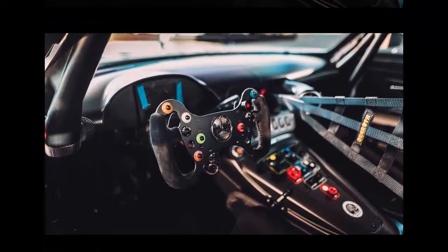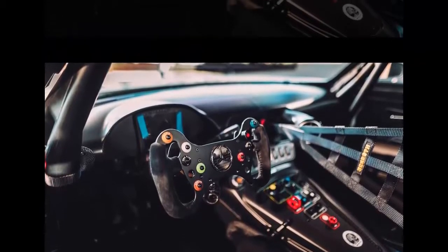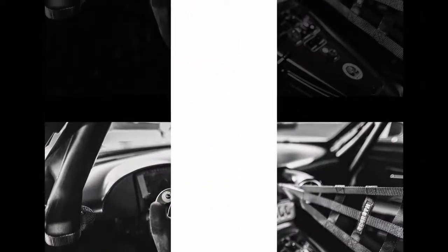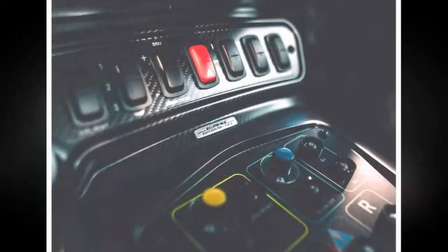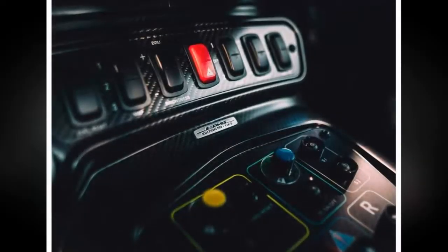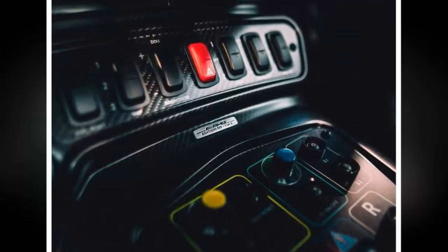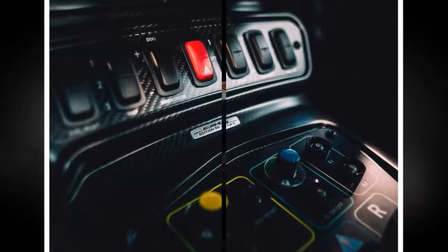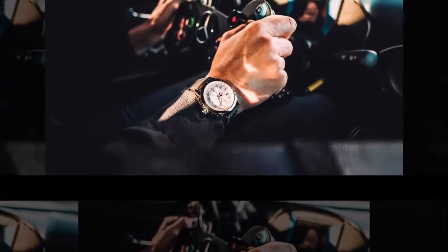An open performance exhaust system has been added, while the restrictor was taken out for even more performance. Inside the cabin, a real black suede was used for the visible floor assembly as well as for the roll cage, along with matte black carbon fiber accents applied onto the door panels, sills, dashboard, and the center console.